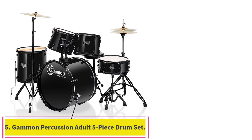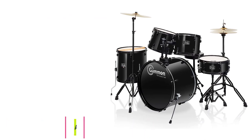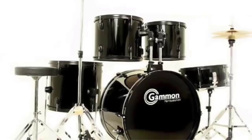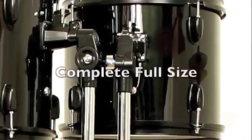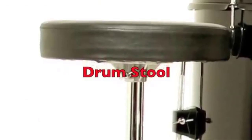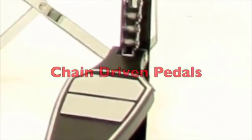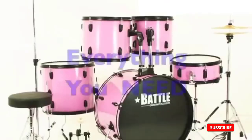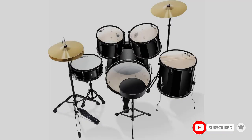Number 5: the Gammon Percussion Adult 5-Piece Drum Set. This set looks great thanks to the high-gloss finish the manufacturer adds to the exterior of the drums. Aesthetics matter when you need your performance to make an impression on a crowd, so this adds exceptional value to an entry-level kit. The kit has everything you need to get started, making it ideal for beginners — you don't have to buy anything else.